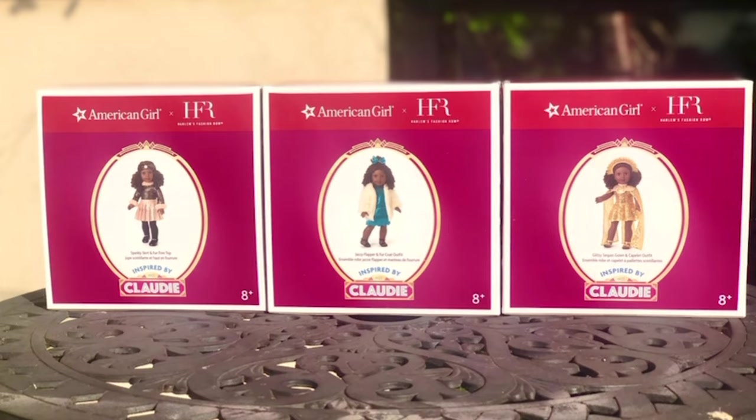These are modern outfits inspired by the fashion of the 1920s. I also heard they're not part of Clotty's permanent collection, which means once they sell out they won't be available anymore. Someone wrote to American Girl customer service and that's the answer they received.